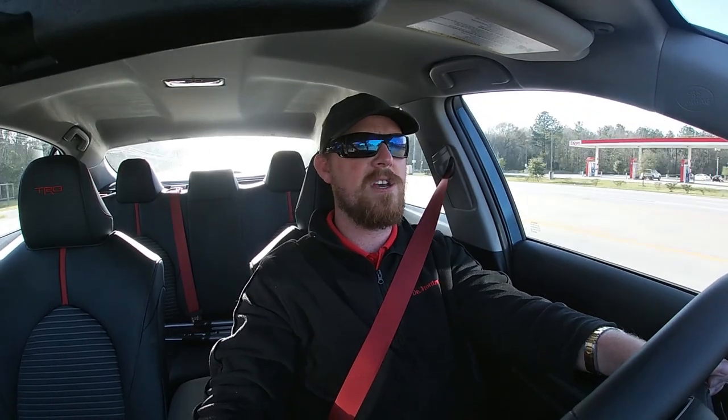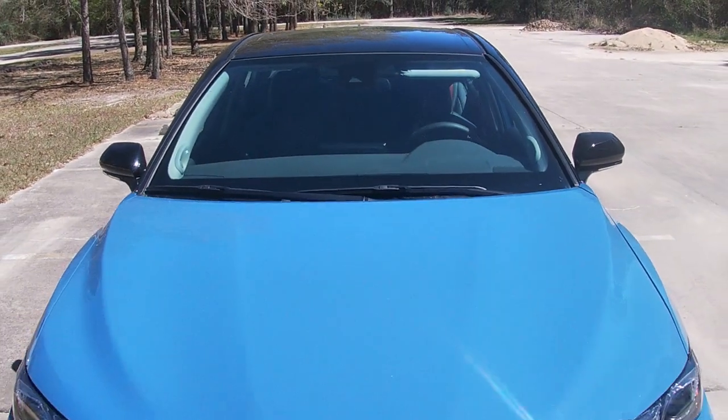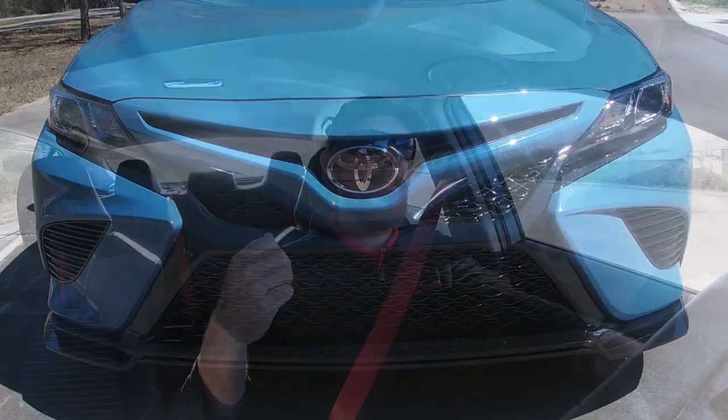Whenever I think of TRD, or Toyota Racing Development, I usually don't think of the Camry — or even its bigger brother, the Avalon — as the first thing to pop into my head. Usually I think of their trucks: the 4Runner, Tacoma, Sequoia, Tundra — they've all had TRD variants in some form or fashion. But when they decided to put the TRD badge on the Camry, and consequently on the Avalon as well, I was a little skeptical. But then I drove one, and now I finally understand why people say this is definitely the hottest version of the Camry that has ever existed.